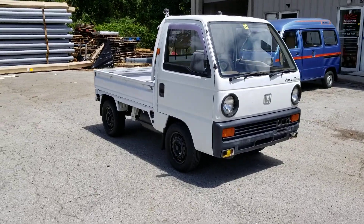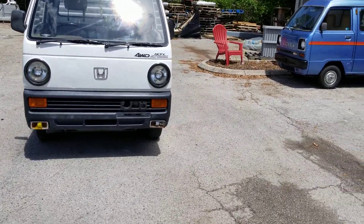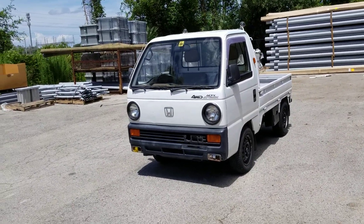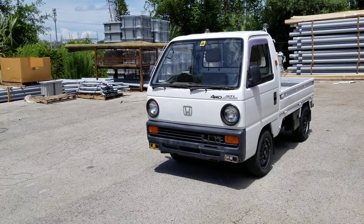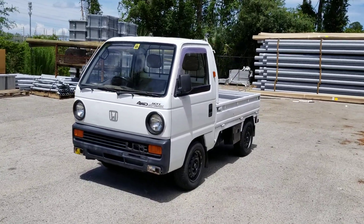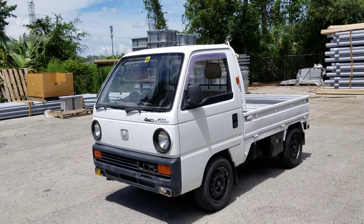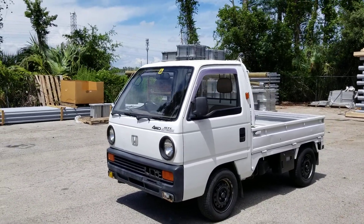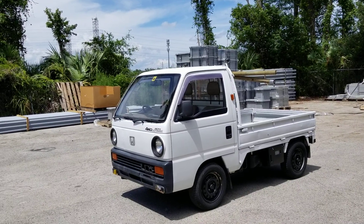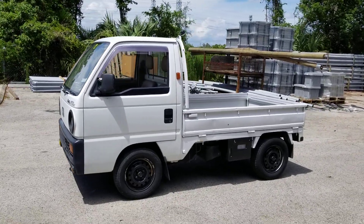My trucks are street legal — they are titled as pickup trucks, not mini trucks. You can find these cheaper, but then you're basically buying a golf cart. My trucks are titled as pickup trucks, so when you buy one you're buying a truck, not a toy. These are really good for hunters and large landowners — you can run errands, go to the store, pick up feed — and you're not limited. This is the 550cc model, but it still has no problem getting in and out of traffic.